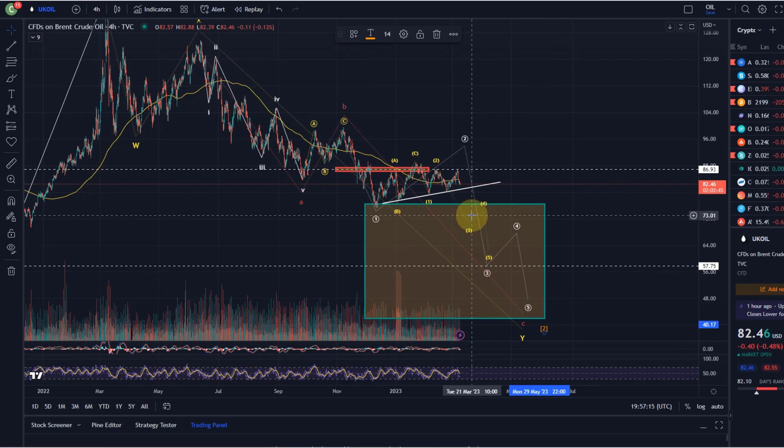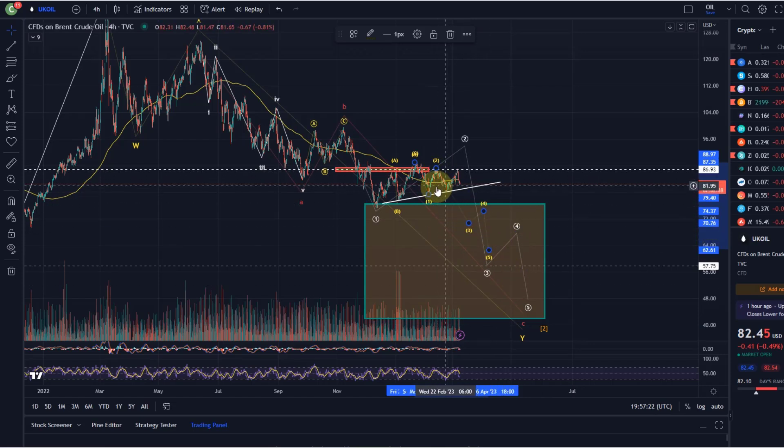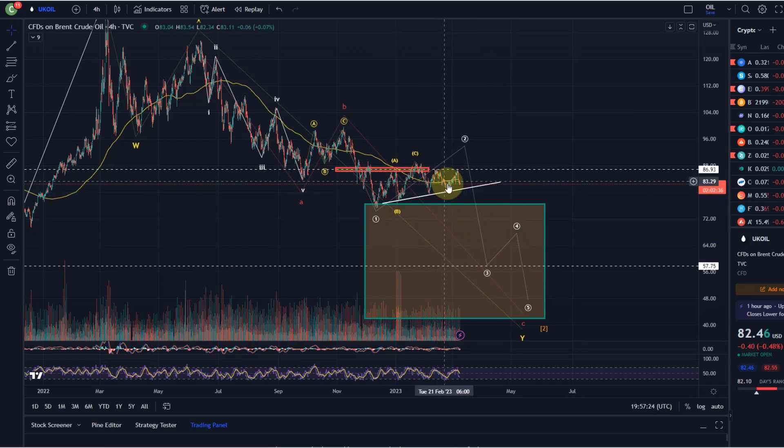If this is a one-two setup - I don't know, we put that onto the chart last time as an idea - but obviously it needs to follow through and break below the trend line and then below the $79 level.